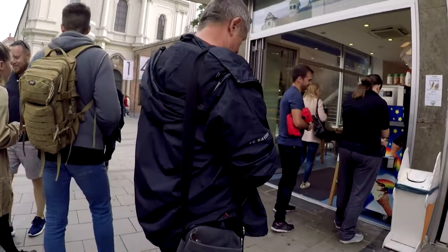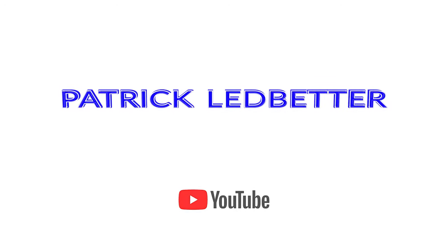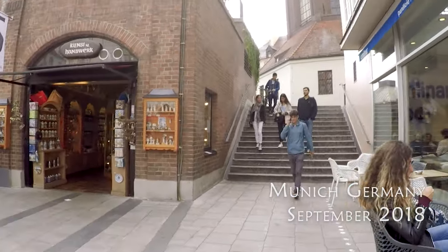Today we're walking around in Munich, Germany. Picking up from the last video in the series, we are still in Munich.